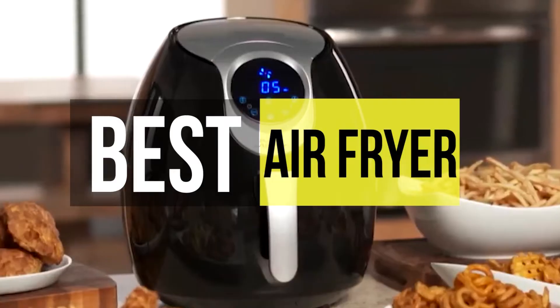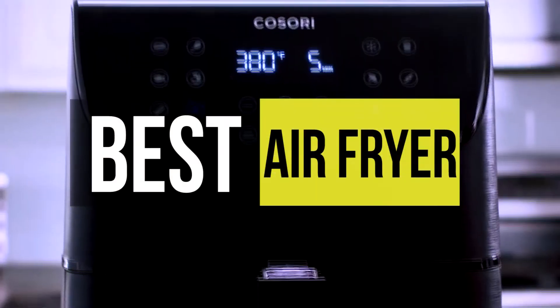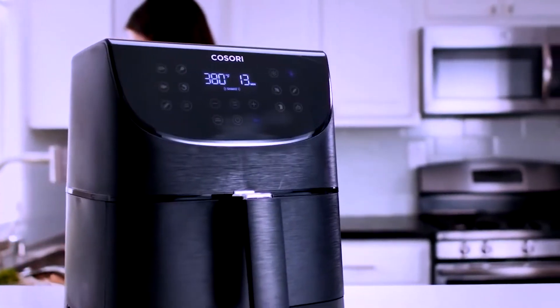Hey guys, today we are going to take a sneak peek at the best air fryers in the market. So if you are planning to buy one, then you are in the right place. Please do check out the description below to see all the featured products and their buy links. Let's get started.